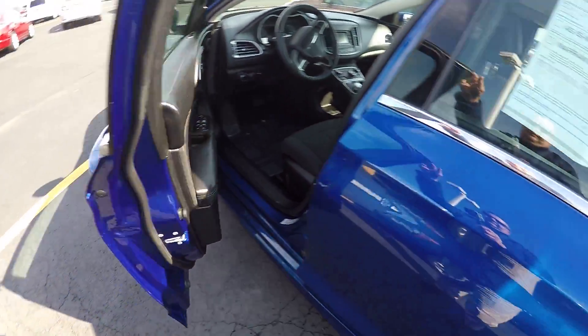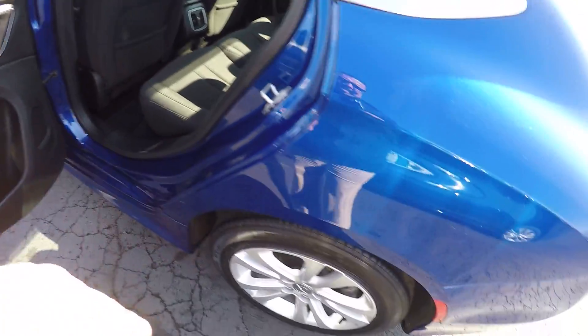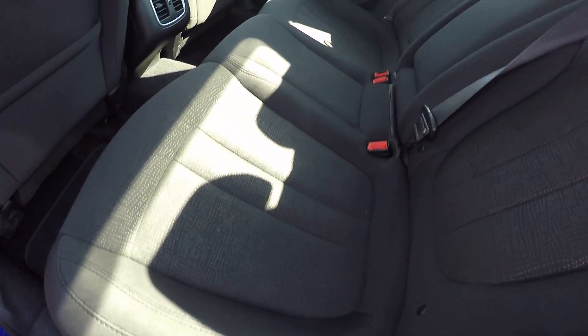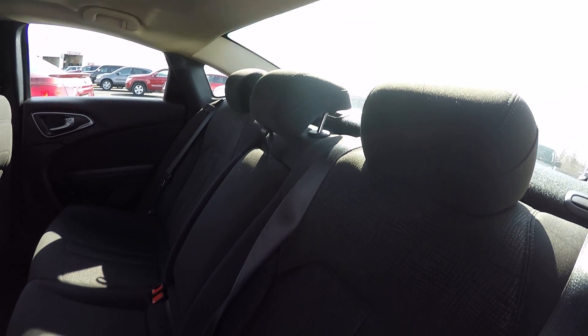Paint looks to be in good shape. There's a little light scratch right here in the rear quarter — nothing bad, nothing into the metal. Interior's in fabulous shape, looks like nobody's even sat in this back seat.